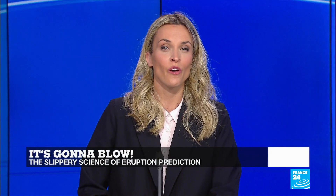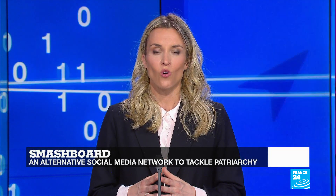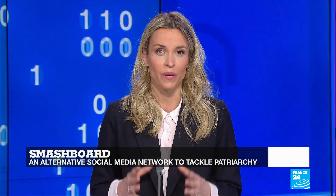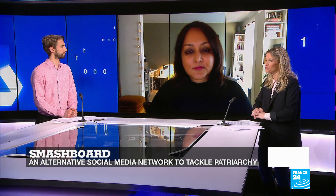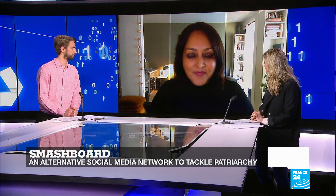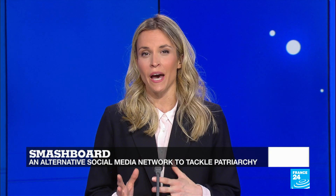We're now going to move on to a whole other chapter of the show. Her name is Nopur Tiwari and her application Smashboard has just received the UNESCO Net Explo Innovation Grand Prize. Smashboard is more than an app — it's a digital ally, a digital safe space where anyone can fight patriarchy. Joining me is the founder, Nopur Tiwari. Tell us more about why you decided to launch this app and what it is that you offer on your social media network.